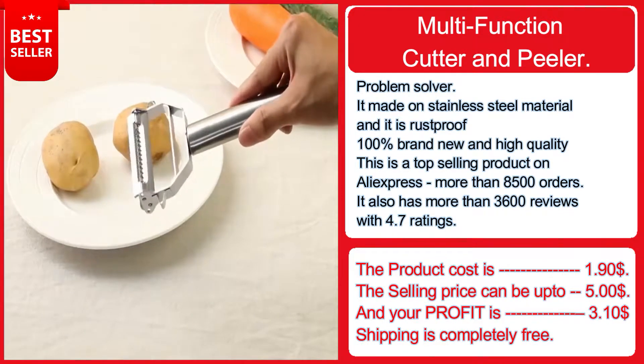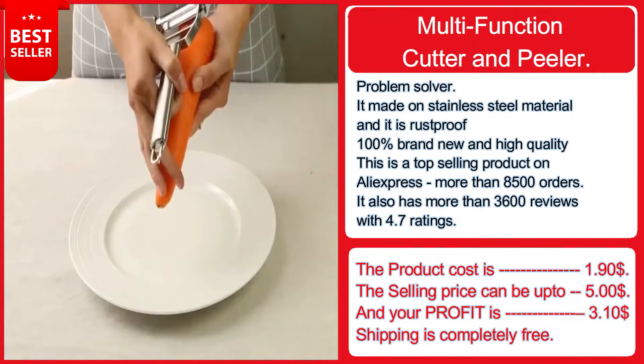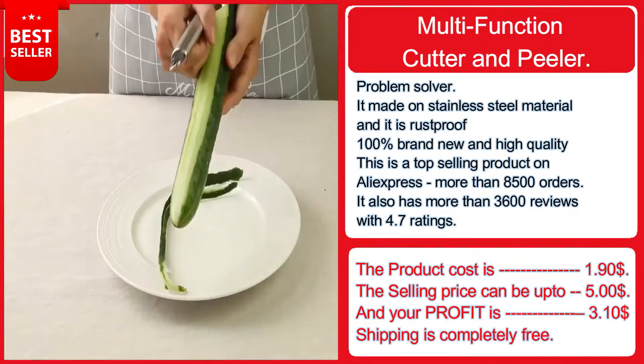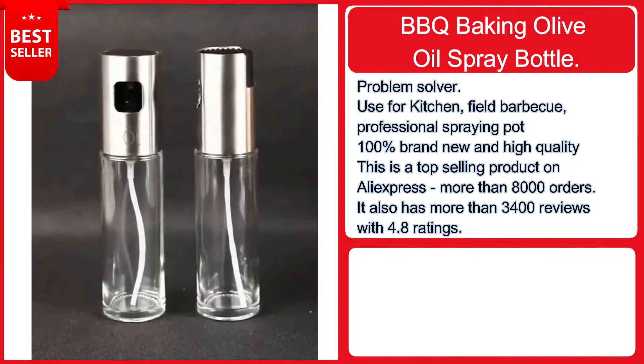It also has more than 3,600 reviews with a 4.7 rating. The product cost is $1.90, the selling price can be up to $5, and your profit is $3.10. Shipping is completely free. If you want to sell this, the product link is down in the description.